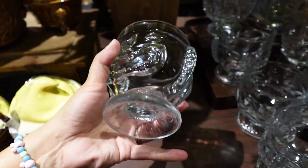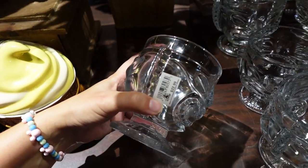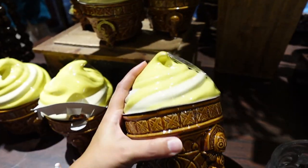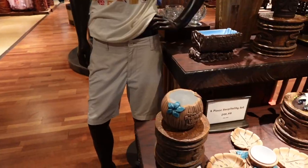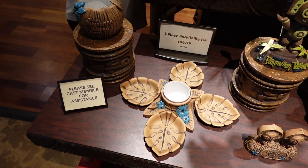I also have this — $22.99 for this and $29.99 for that. It even says Polynesian on the bottom. It's really cool. Over in the front here, it looks like there are some more new items.